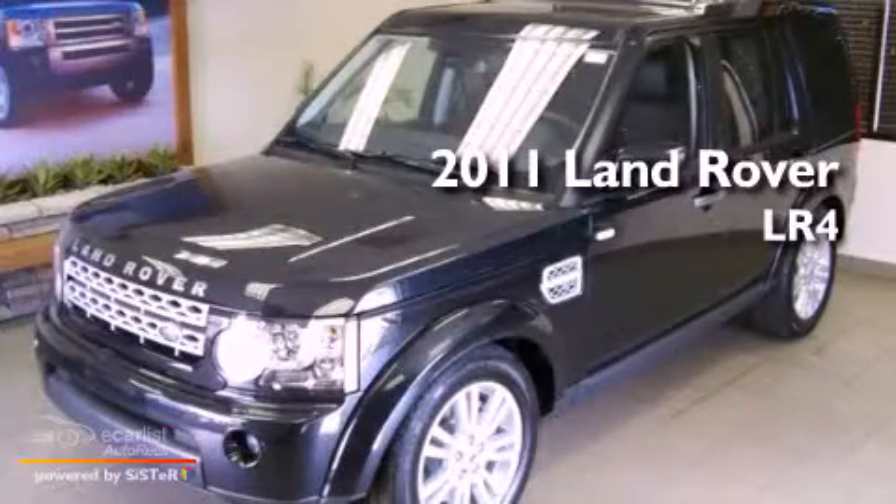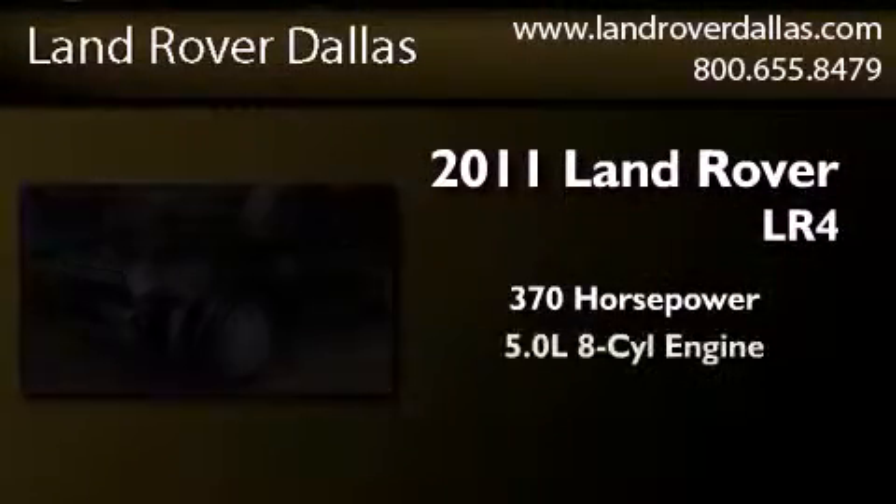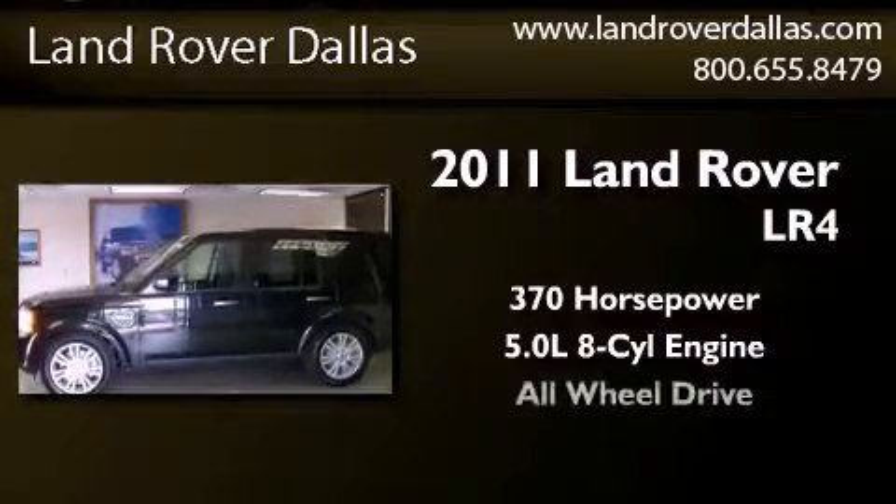This is a brand new 2011 Land Rover LR4. This vehicle has seating for five adults, a 5.0 liter V8, and all-wheel drive.